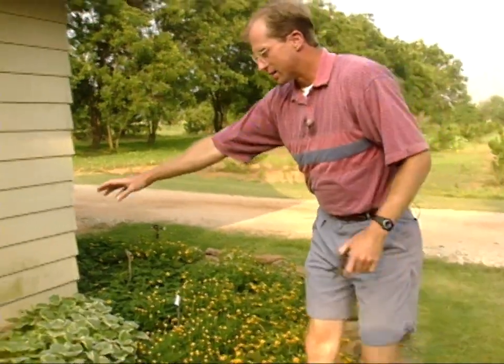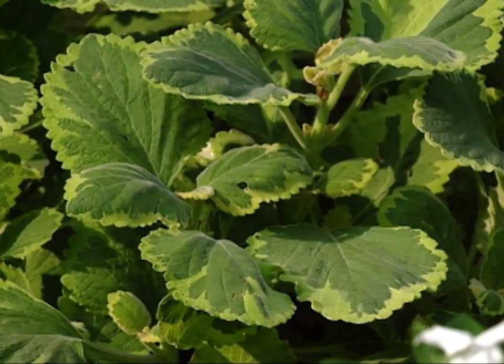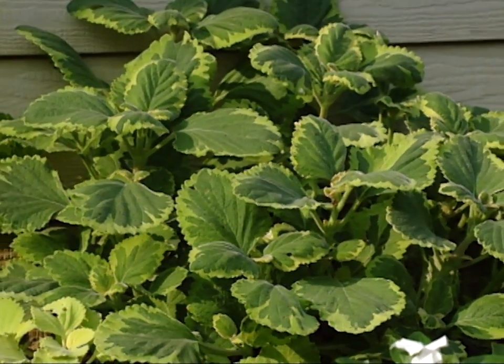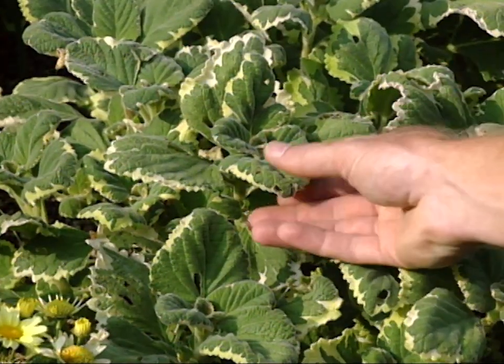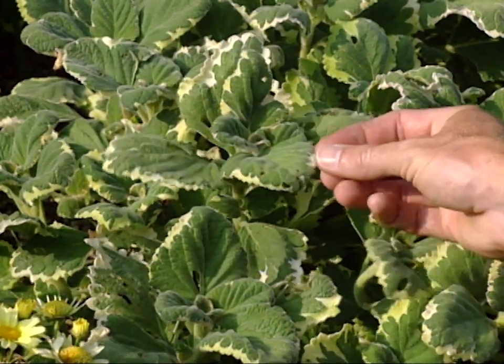Back behind is one called Plectranthus. It's primarily grown for its foliage — it has fragrant foliage and you'll see it as a foliage potted plant. Notice where we have it up against the building the cultivar is green and very lush, but out here it's bleached a little bit where it's getting too much sun. So it tells you again, the right condition is so important, primarily for the texture.